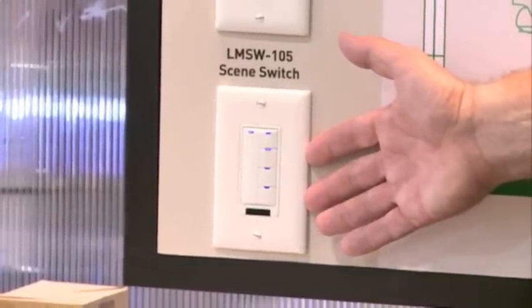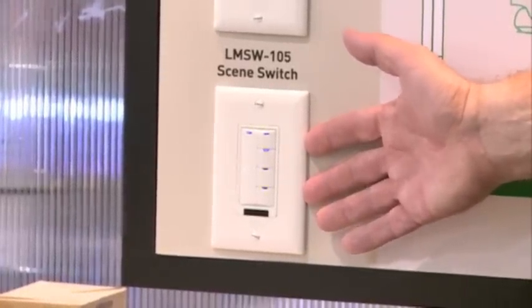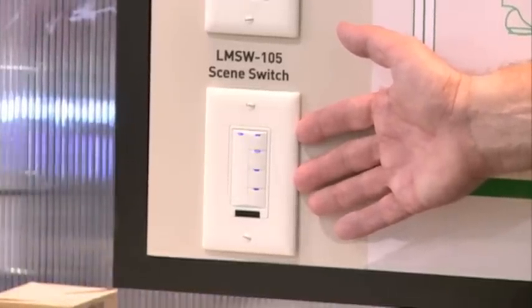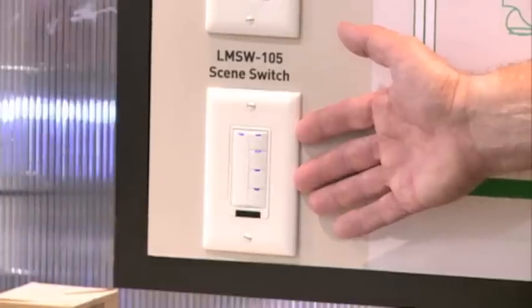This is our scene controller. It allows the occupant to set the different light levels or scenes that they might want to have. In a classroom, it might be low level or illuminating the blackboard.